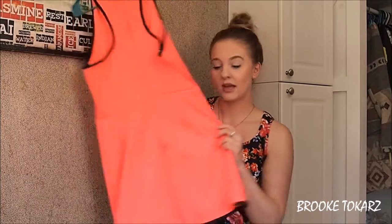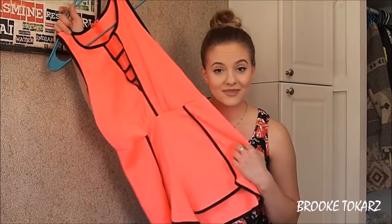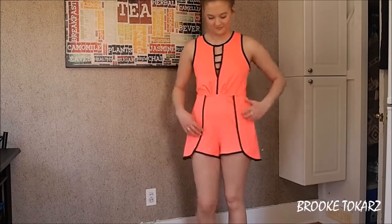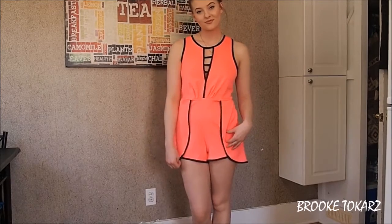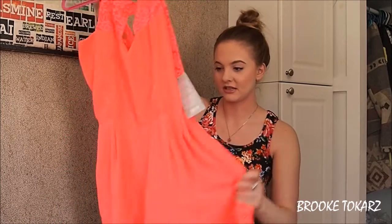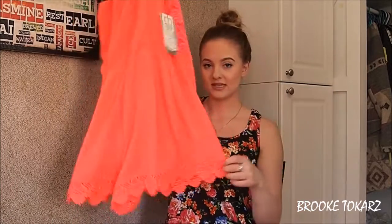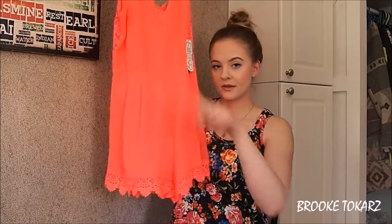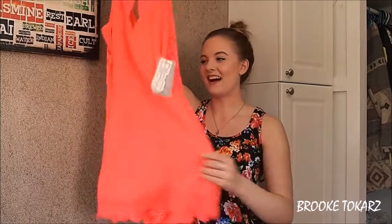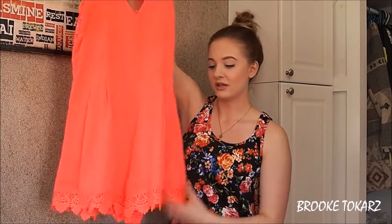This one is really easy to wear out, but you can also wear it to work — super similar to the last one, just a little bit more girly and feminine. It has this cute detail on the bottom, kind of a lacy detail, and it also has lace in the back with a cute cutout right there — just a little bit of skin showing. Really, really cute romper.